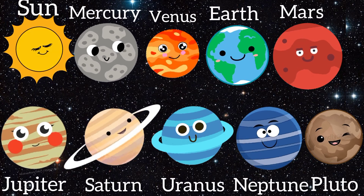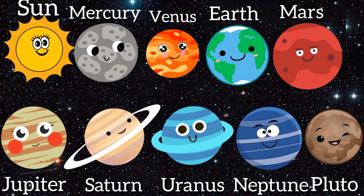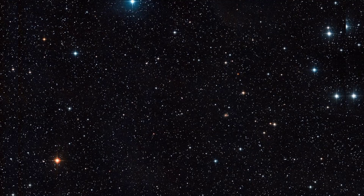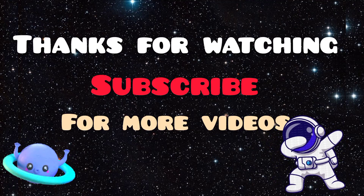What an amazing journey we've had through our solar system. We've seen the sun, all the planets, and even a dwarf planet. Each one is unique and fascinating in its own way. There's so much more to explore in space. Thanks for joining us on this space adventure. Don't forget to like, share, and subscribe for more Space Explorers episodes. See you next time!